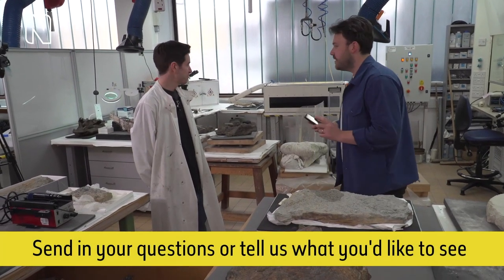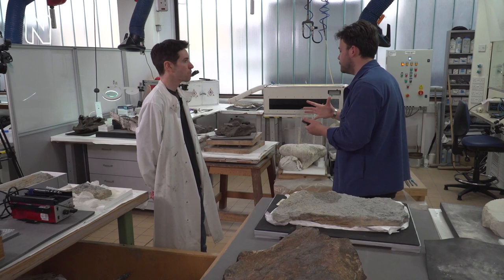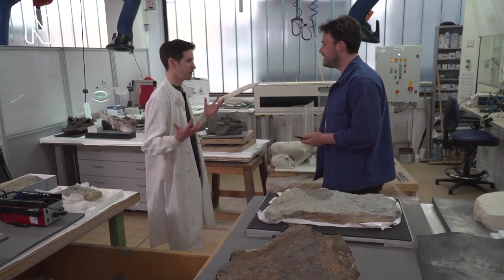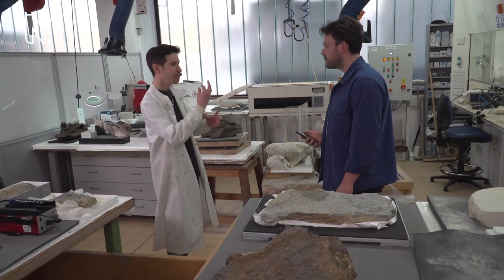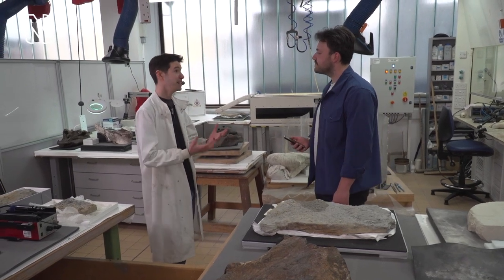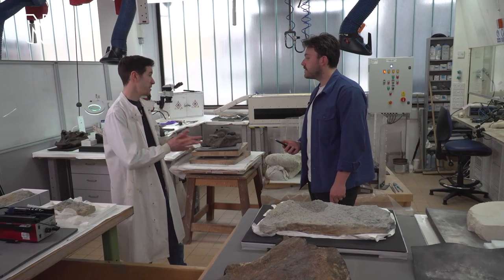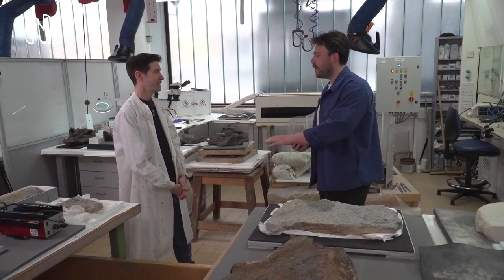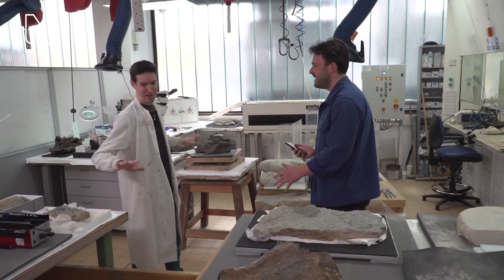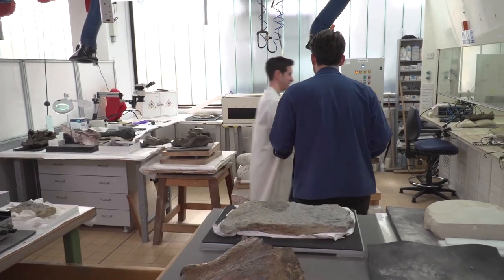Why do we need fossil preparators? What do fossils look like when they come out of the ground? When they come out they tend to be stuck in rocks — you might find a chunk of rock with just a few fragments of bone showing through, and it takes a really long time to reveal the information researchers need. That could be days, weeks, months, or even years of work to reveal a fossil. There are nine million fossils in the collection and one fossil preparator at the museum — the fossils are winning. I'm very busy.